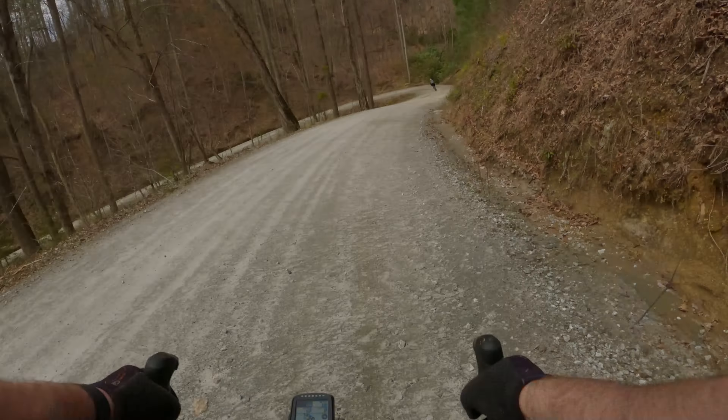Finishing up our first ride at Wilson's Creek. If you made it this far in the video, go ahead and make sure you hit that like button for me.